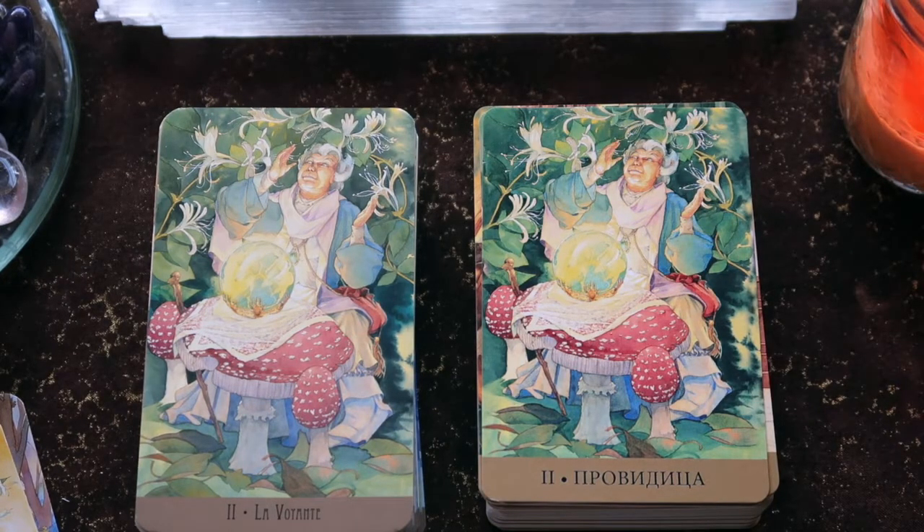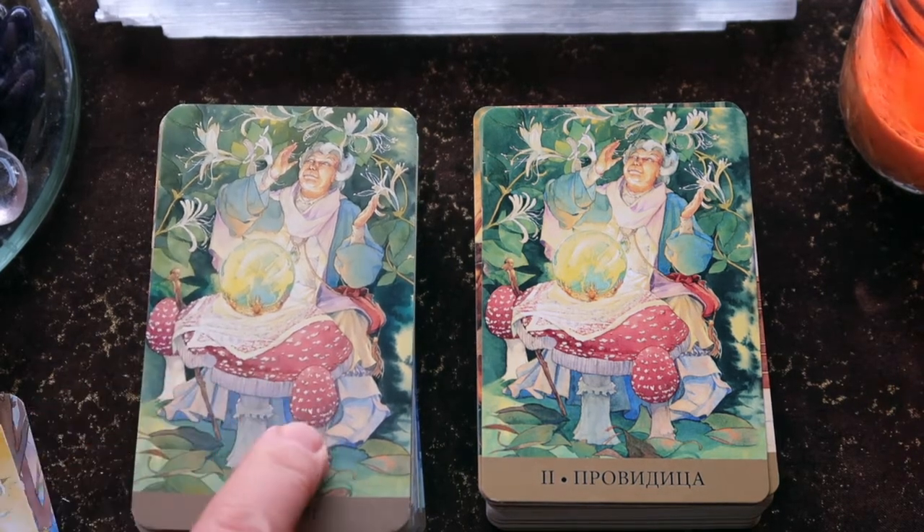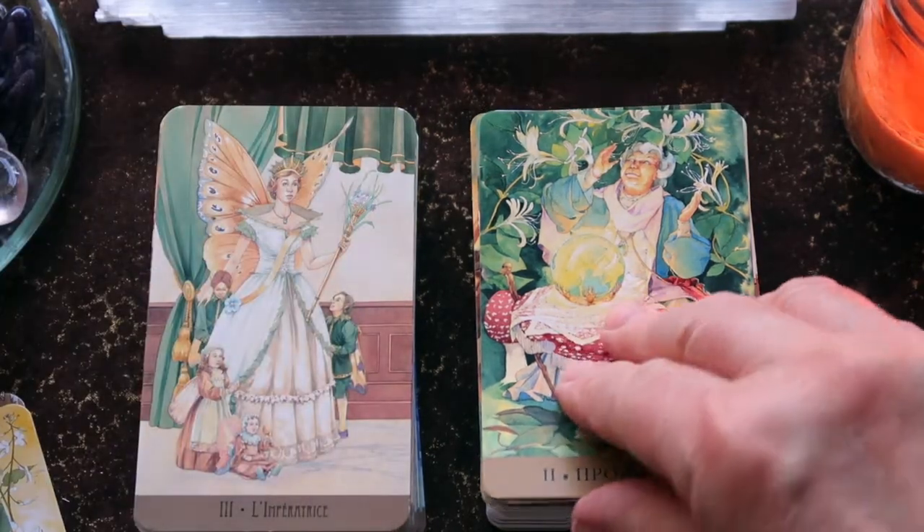I'll refer to the Fool's Dog app perhaps throughout just to make sure I don't make any mistakes. I'm a little more familiar with French than Russian. I love that she's using the mushroom as her table.